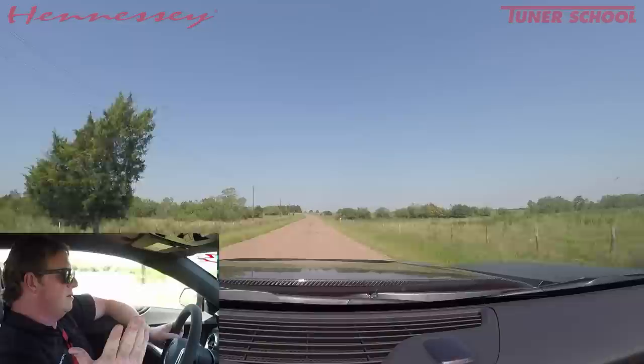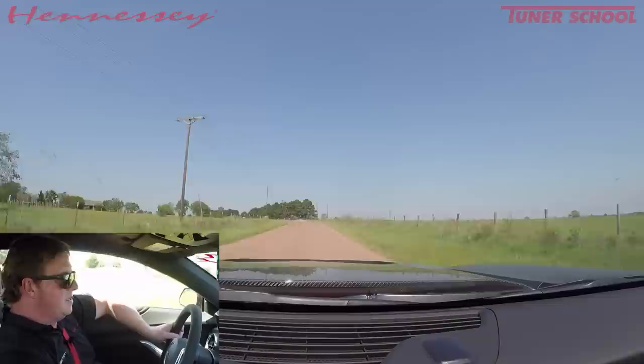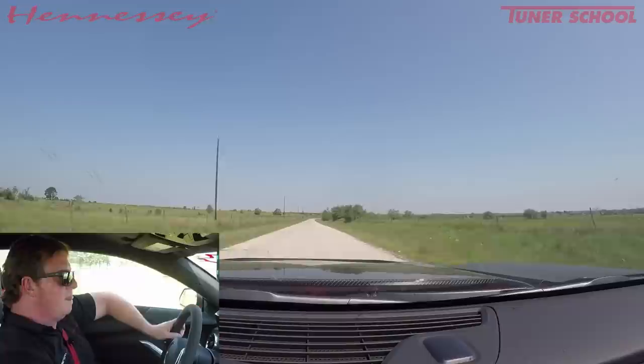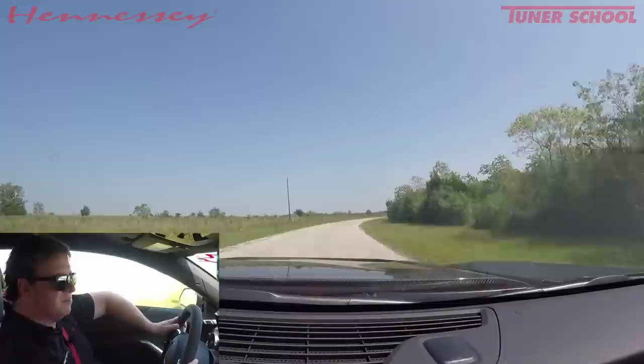So what are the differences between the stock ZL1 and the 1LE? Number one, you cannot get the 1LE with a 10-speed automatic. At first I thought that kind of sucked because I really do like the 10-speed. But the guys at Chevy did something really cool — they actually tightened up 5th and 6th gears significantly where they're usable on the street or the track. They're not mileage gears anymore. And they may have done it in 4th too. One of the biggest visceral engagement things about this car compared to the stock manual ZL1 is the tighter ratios, especially in 5th and 6th gear.